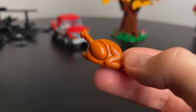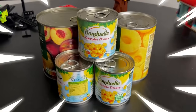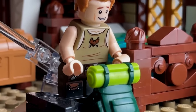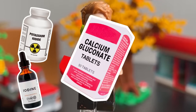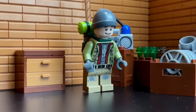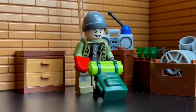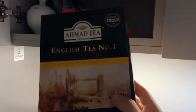Bring food that can be stored for an extended period and does not require cooking, such as canned goods and nutritious bars. Put in a medicine and first aid kit. Additionally, add potassium iodide or simple iodine and calcium gluconate. They will reduce the impact of radiation on your body. However, they must be taken prior to radiation entering your body, and make sure to consume a greater amount of tea.